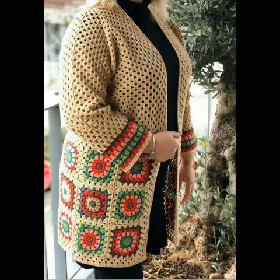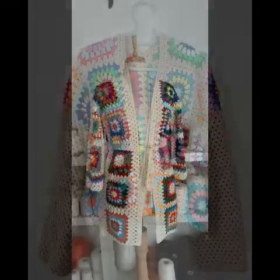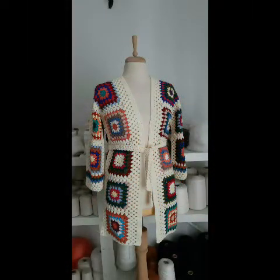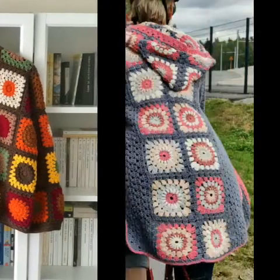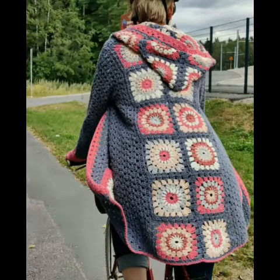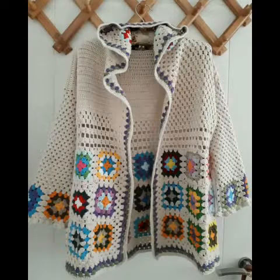Must try these designing ideas, and if you want to try, please see the video till the end and take a screenshot of the design you like the most. You can try it by yourself at home if you know crochet work. If you don't know crochet work, you can also purchase them online from Etsy, Amazon, eBay, crochet websites, or from any crochet work expert.